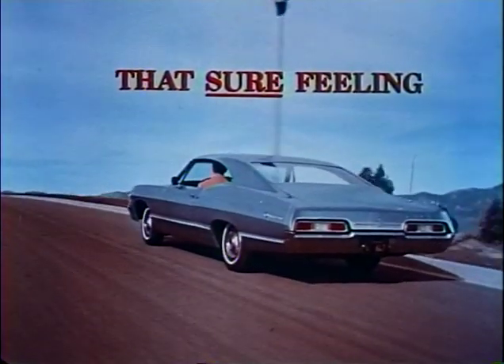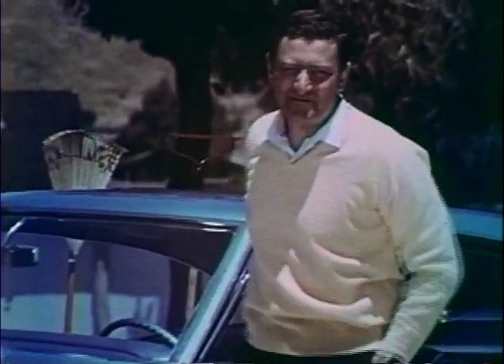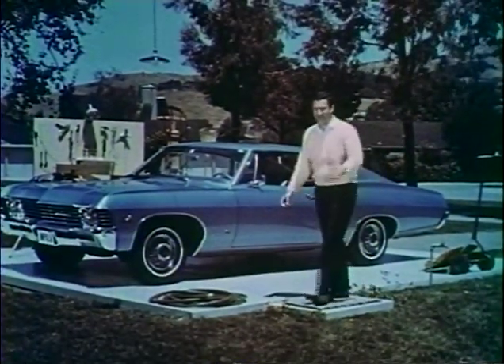Get that sure feeling in the '67 cars from Chevrolet. Excuse me, you couldn't hear me — I was in my new glass garage. Yeah, glass. Isn't that something?